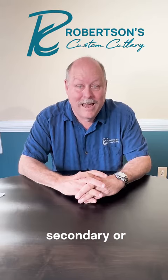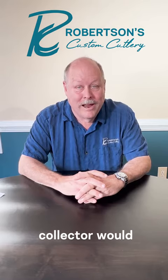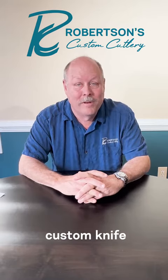Next is the secondary or aftermarket. That is where you, as a collector, would be when you are trying to sell or trade your knives, or if you're buying knives from a custom knife purveyor.